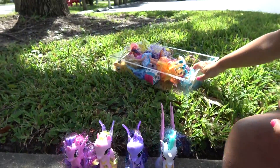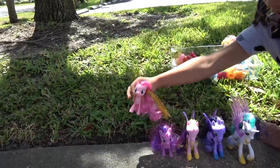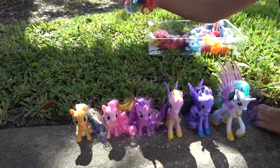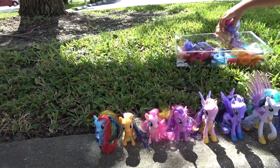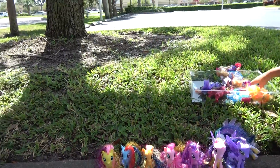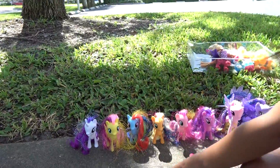And now Princess Twilight's friends. First is Pinkie Pie — she's going to sit right here. And then Applejack. Then Rainbow Dash. And then Fluttershy — let's put her right there. Is there any more ponies? Oh yeah, and Rarity. There we go. One of the princesses fell — she doesn't stay very well.